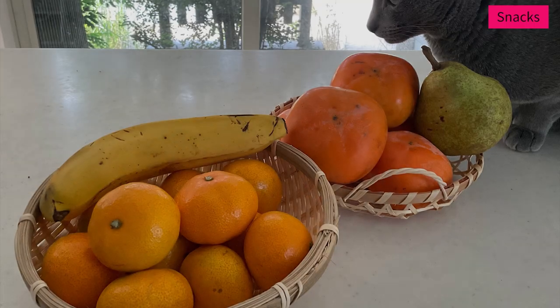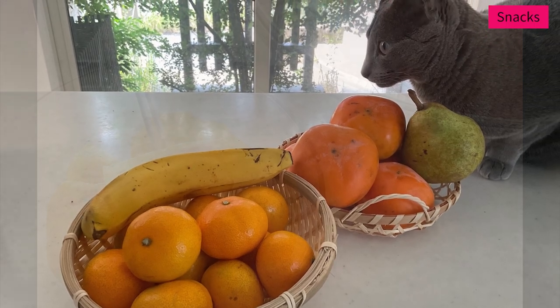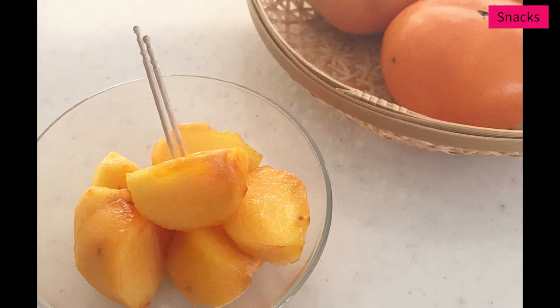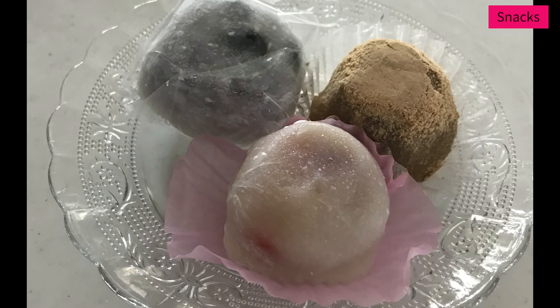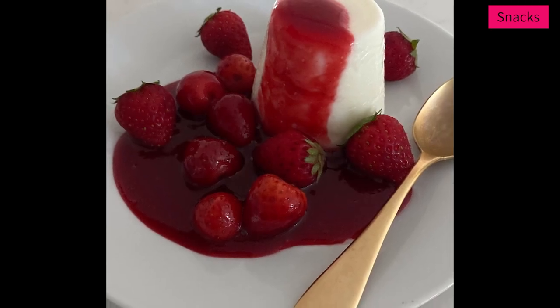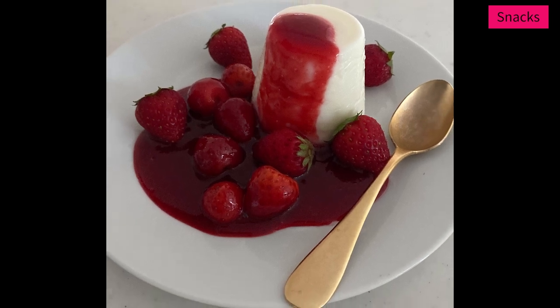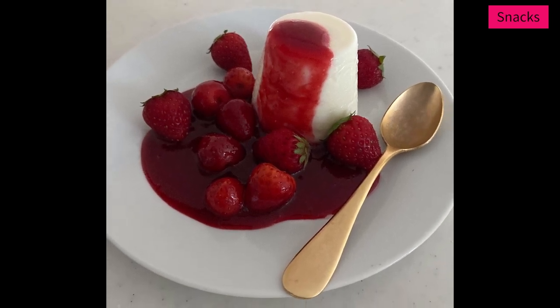We eat satsuma mikan or persimmon for snacks when they're in season. Sometimes we eat mochi and milk pudding served with fruit sauce. I think dessert is very important for your mind — as long as that food makes you happy, you can have it, but not too much. The portion is the key — let me talk about portions later.